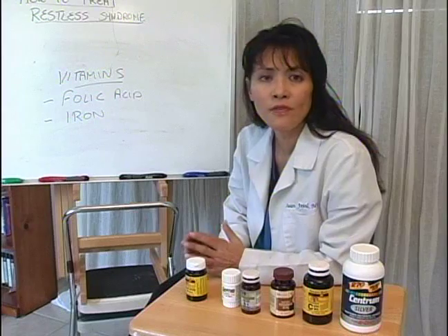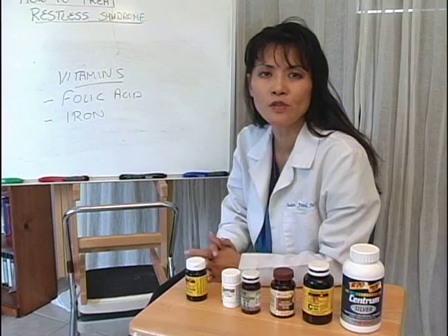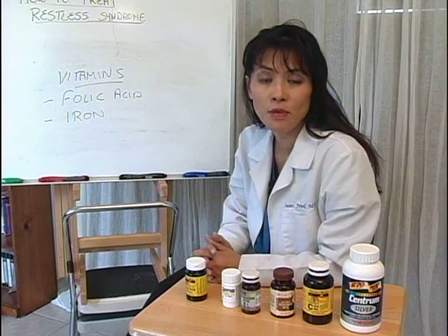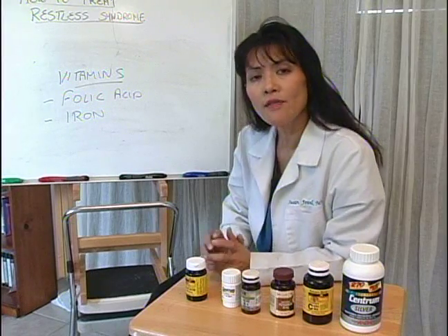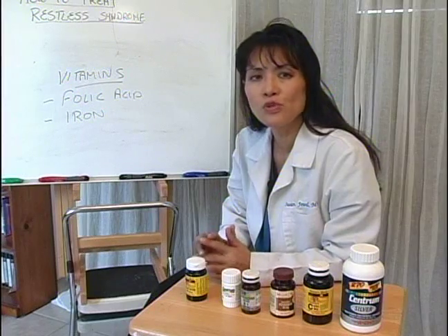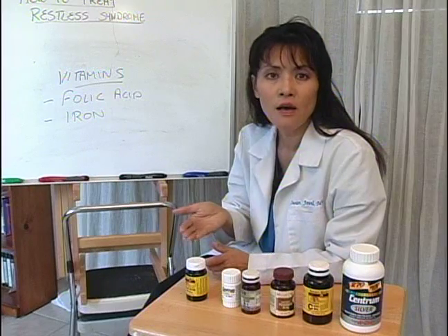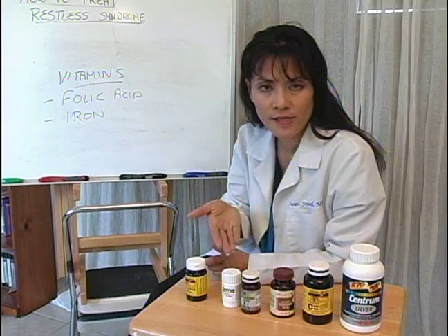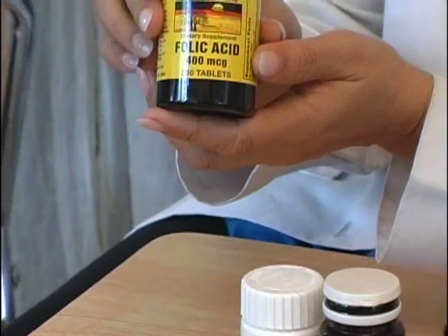So in your diet, even if you don't get restless leg syndrome, it's good to make sure that you always get your daily recommended supplements of intake of multivitamins and minerals. In local drugstores or supermarkets you can get these products readily available, as I've shown here.